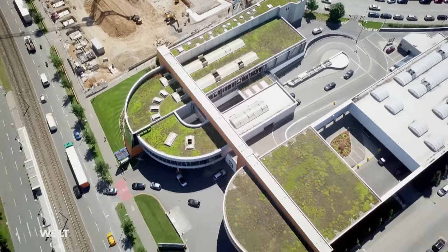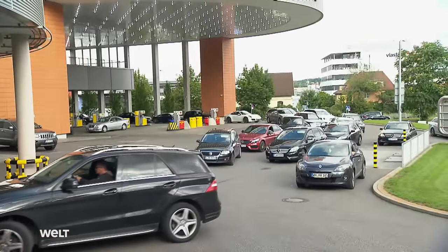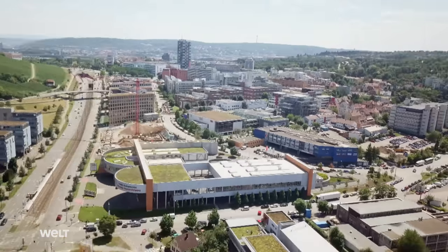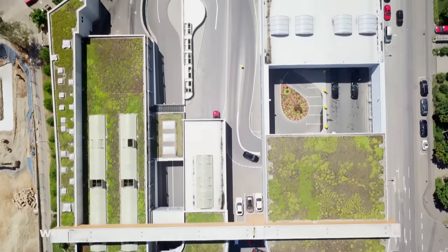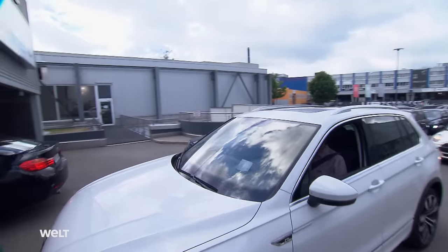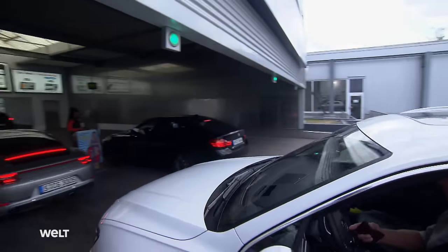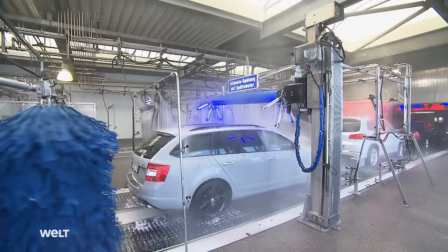Humongous. Situated on a busy highway and almost always jam-packed. Mr. Wash in Stuttgart-Feuerbach, Germany, is the world's biggest car wash. Here, on 15,000 square meter premises, up to 4,000 cars are washed every day. On top of that, the 110 employees clean up to 1,000 car interiors a day.